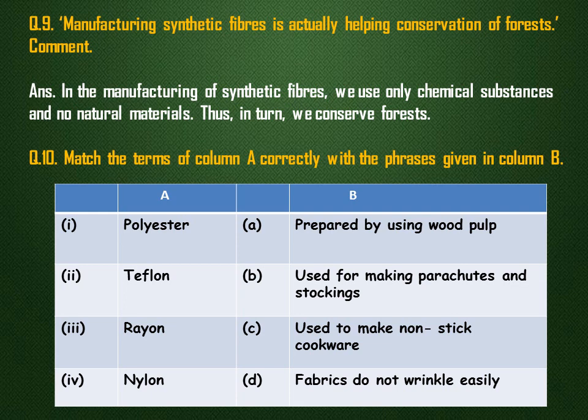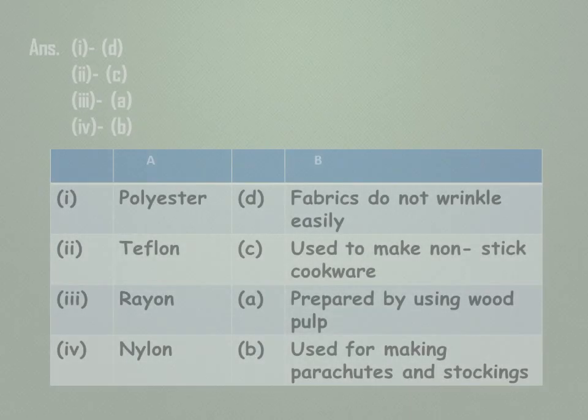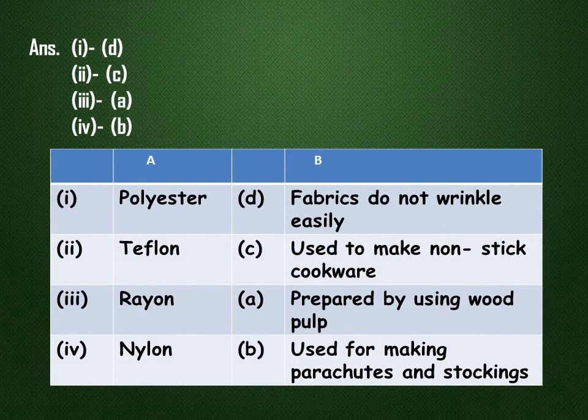Match the terms of column A correctly with the phrases given in column B. The correct pairing is as follows: polyester is used for making fabrics that do not wrinkle easily; teflon is used to make non-stick cookware; rayon is prepared by using wood pulp; nylon is used for making parachutes and stockings.